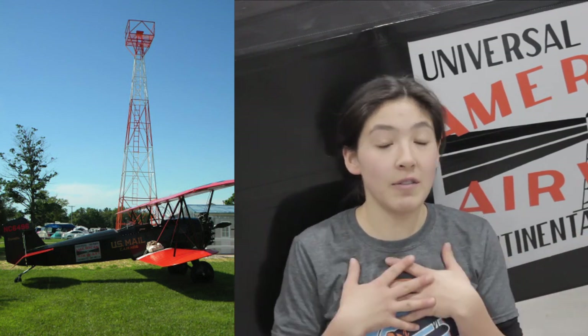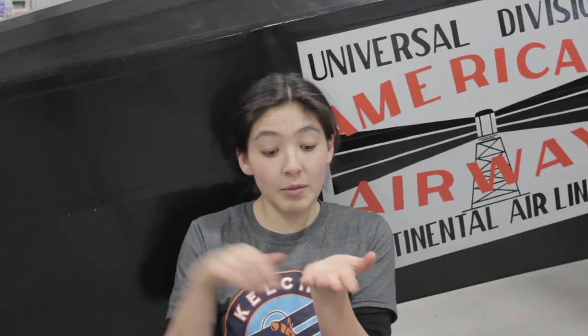We have an airmail beacon right here at the Broadhead Airport where the Kelch Aviation Museum is located, because Broadhead, Wisconsin is right in the middle of the route between St. Paul, Minnesota and Chicago. I would take you outside right now to show you, but it is snowing and it is zero degrees. But if I was an airmail pilot, I'd still have to fly — they flew in all weathers, all seasons, and yes, the cockpit was open.